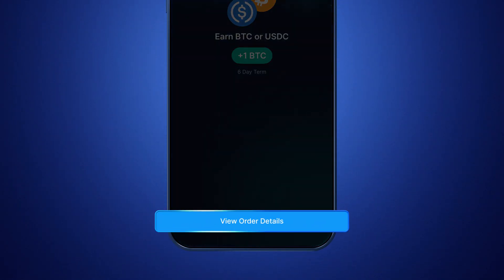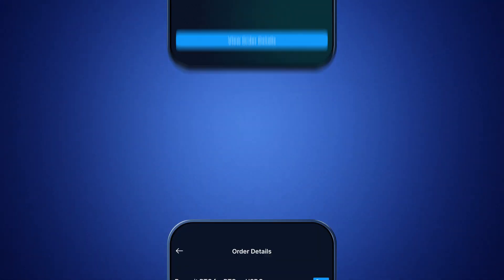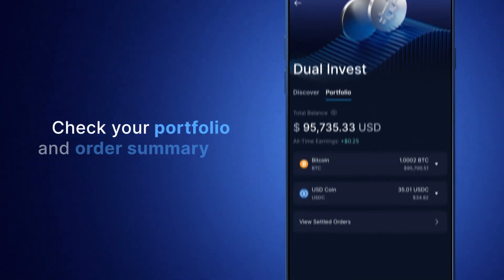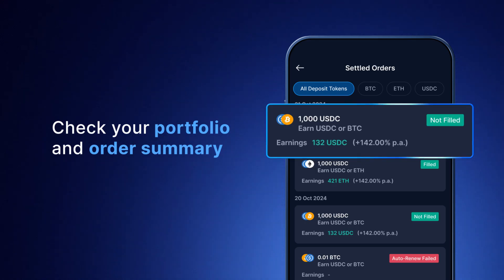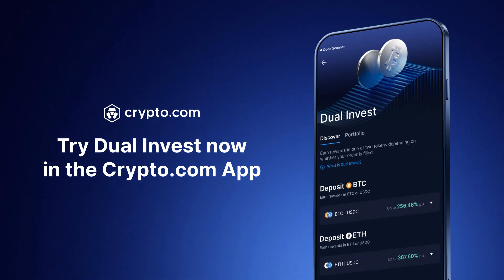You can review the full details of your order at any time with View Order Details. Or, check your Dual Invest portfolio and settled orders for a summary of your open and past orders. Try Dual Invest now in the Crypto.com app.